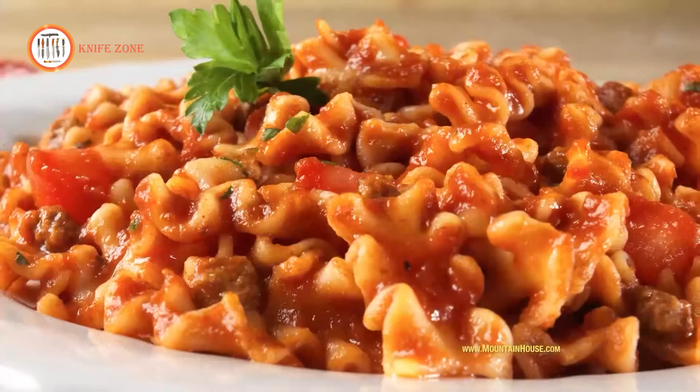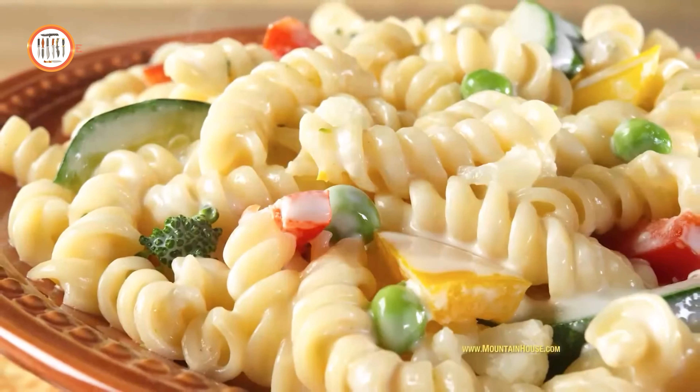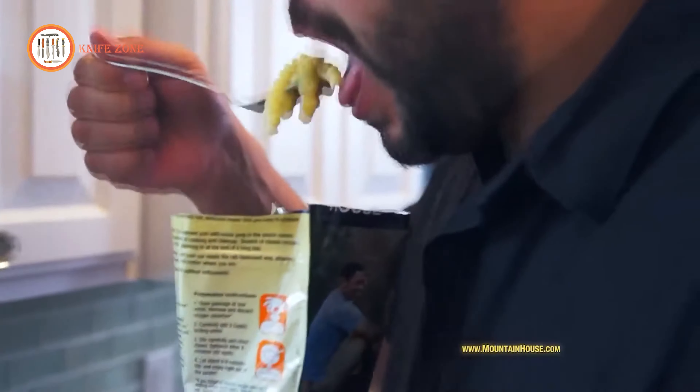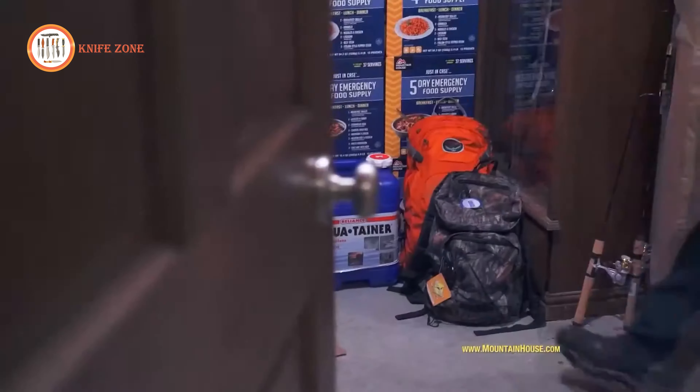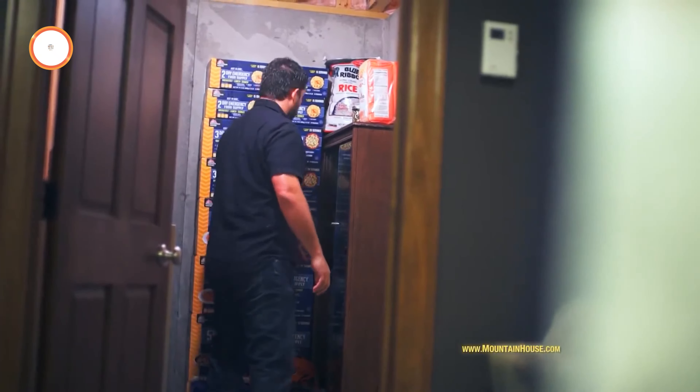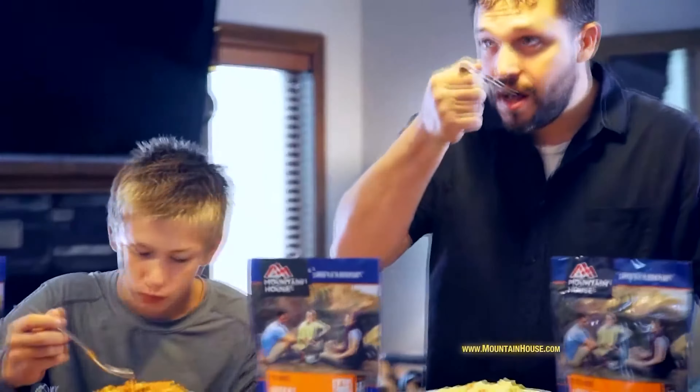This kit has been thoughtfully designed to furnish 1,700 calories per day for 72 hours, affording you the vitality to forge ahead unimpeded. Preparing these meals is a breeze — simply add hot water to the pouch and indulge. With Mountain House Just in Case at your side, you'll conquer the wild with a content belly and a fulfilled spirit.